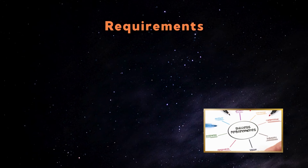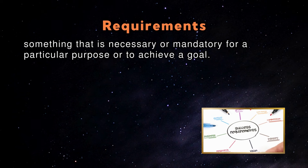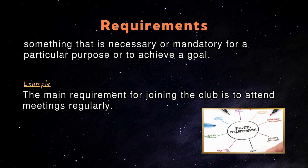Requirements: A requirement is something that is necessary or mandatory for a particular purpose or to achieve a goal. An example in a sentence: The main requirement for joining the club is to attend meetings regularly.